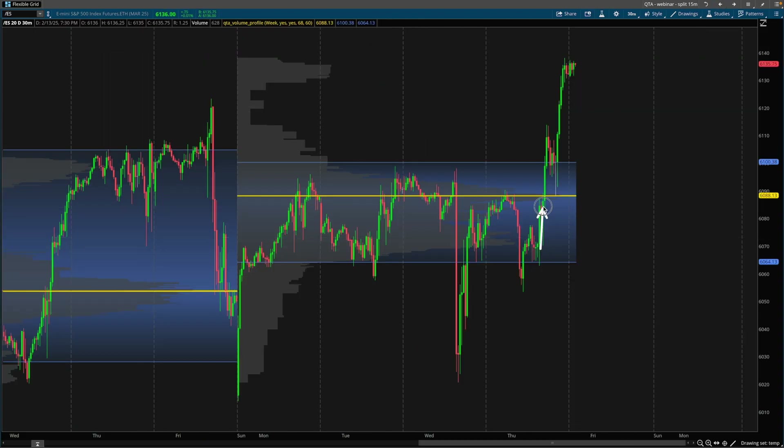Fast forward later in the day and we see what happens — an explosive move happens here. So obviously I'm very happy to have closed out any short positions here. I happened to take a short here back down to this POC because there was confluence with some of the quant trading app tools.